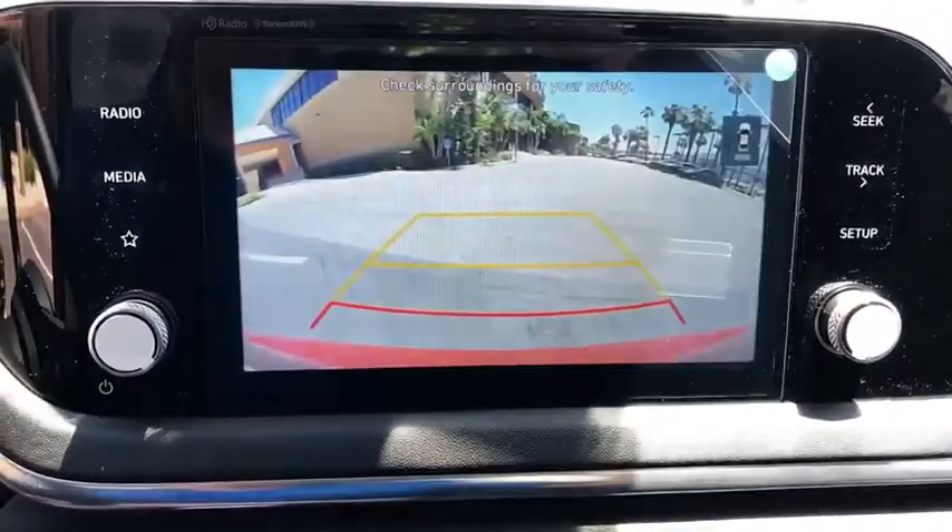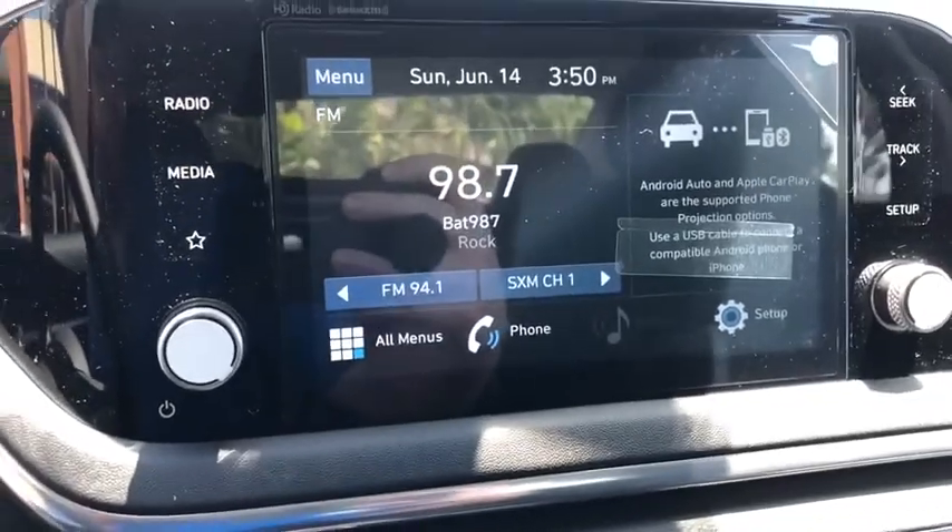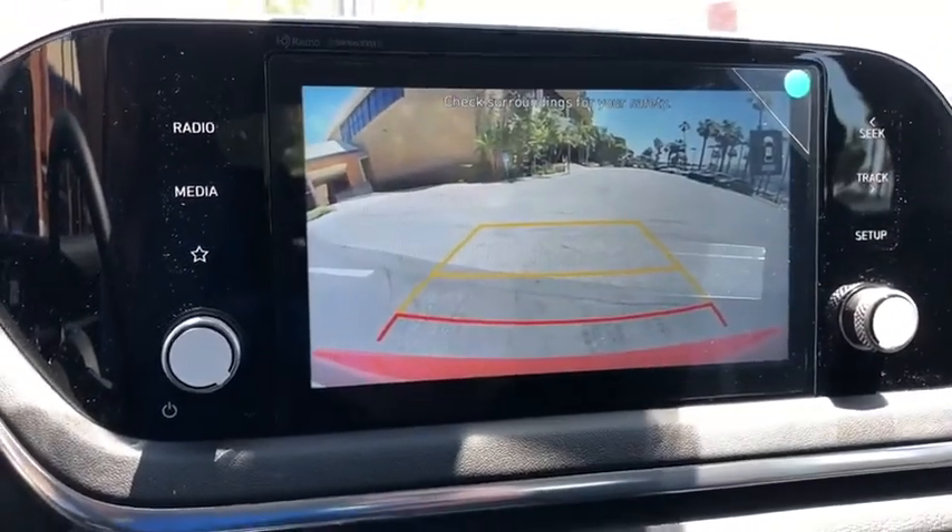Electronic stability control, brake assist, tachometer, overhead console, panic alarm, carpeted floor mat, cargo net, remote keyless entry.